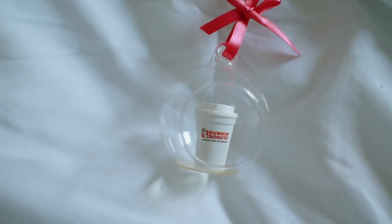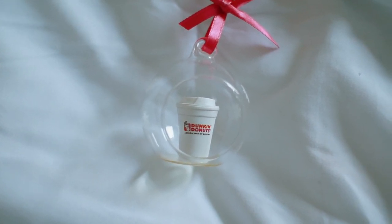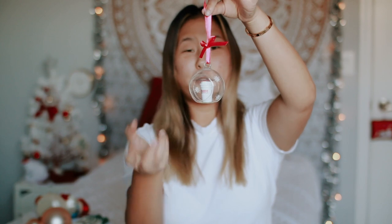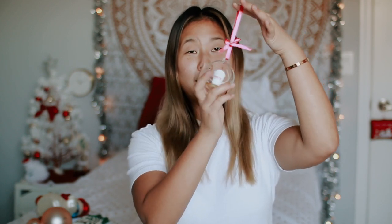Starting off in no particular order, one of my favorite ornaments is this little Dunkin' Donuts ornament. It has a little pink hanger, a little Dunkin' Donuts cup inside, and some little snowflake details. It's not fully a sphere — it has a little cutout in the middle. I love this ornament because I won it in one of the games we play during Christmas time, and my cousin used to work at Dunkin' Donuts. It was just really fun to win it, especially since it was supposed to be a gag gift.